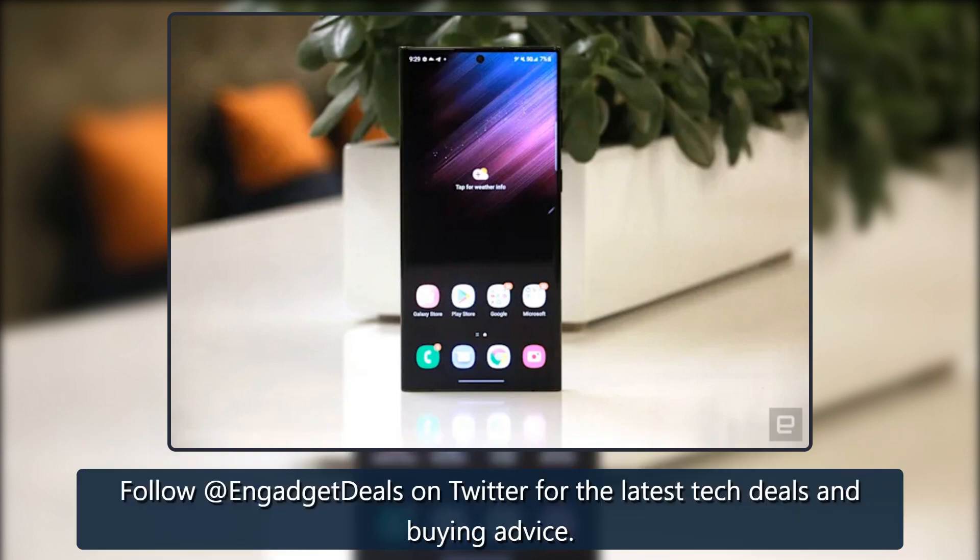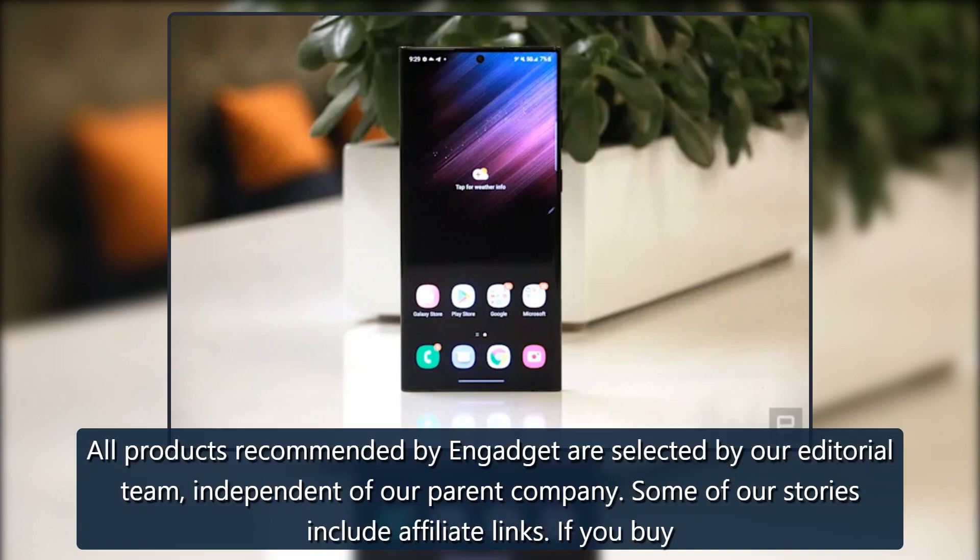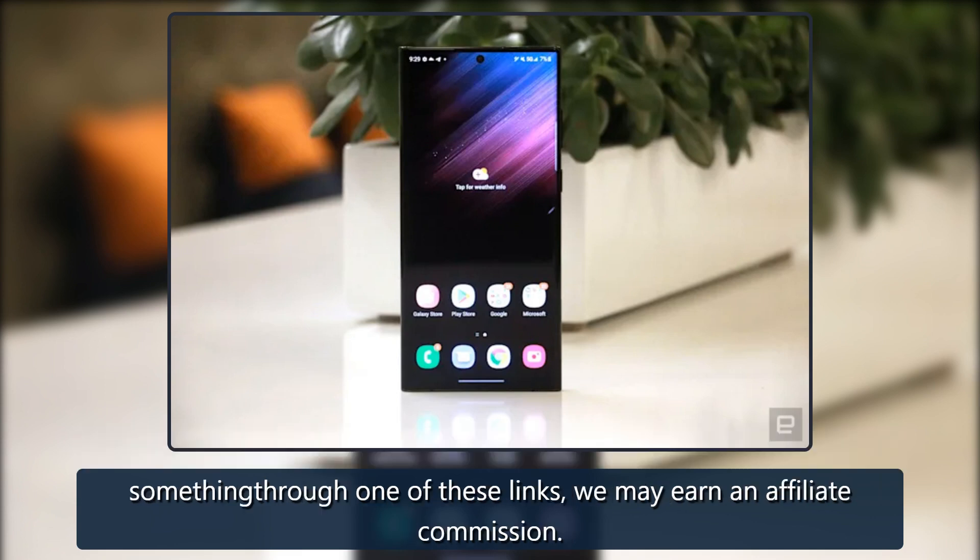Follow @Engadget Deals on Twitter for the latest tech deals and buying advice. All products recommended by Engadget are selected by our editorial team, independent of our parent company. Some of our stories include affiliate links. If you buy something through one of these links, we may earn an affiliate commission.